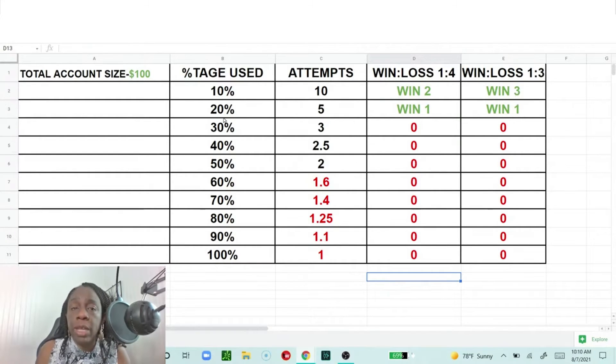If you use 20% of your account, you get only 5 opportunities to put on a trade — fewer than with a smaller percentage. With a 1-to-4 win-loss ratio across those 5 trades, you'll win 1. The hope is that the 1 you win is a larger amount than the 3 you lose. We're going to move into how we make that happen.